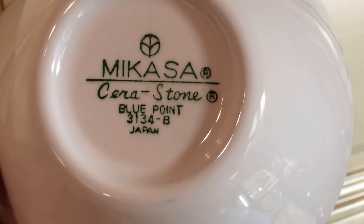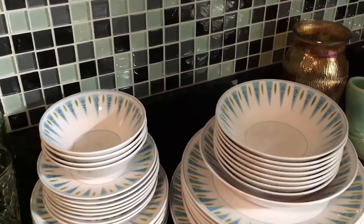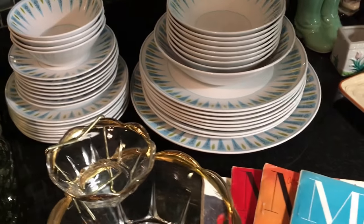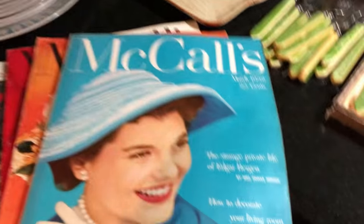It's Micasa Sierra Stone Blue Point, made in Japan — really nice mid-century colors, beautiful. No dish marks, no utensil marks on that. Really clean, really nice, so I was happy about that.